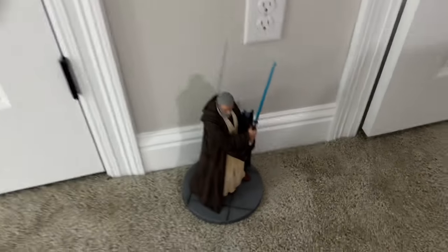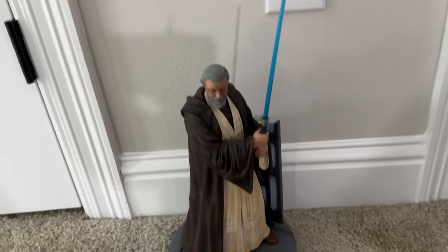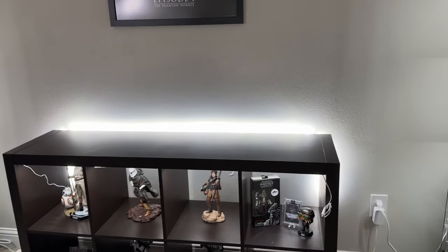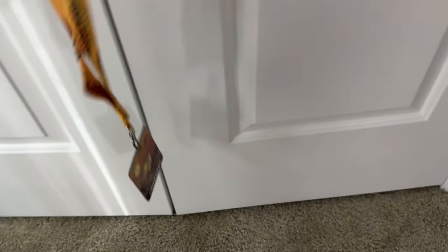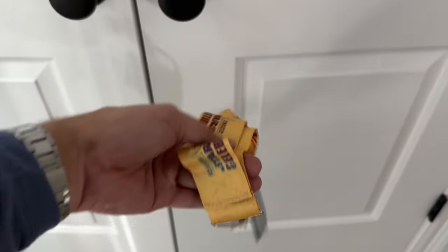Sitting on the floor for now is Ben Kenobi — a Gentle Giant 1/6 scale statue. Normally I have him up on top of the shelf but since he's all alone it looked a bit odd, so he's on the floor for now. On the door is my Star Wars Celebration lanyard from when I went in 2022 in Anaheim — hopefully we'll add Japan next year.